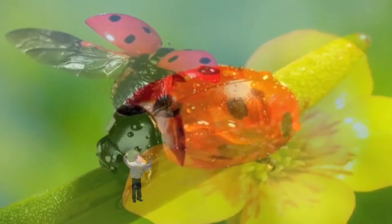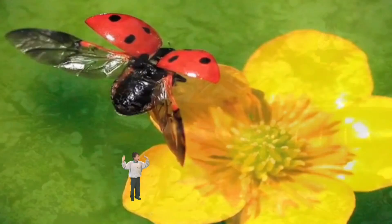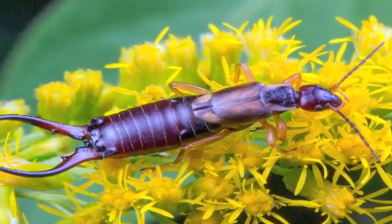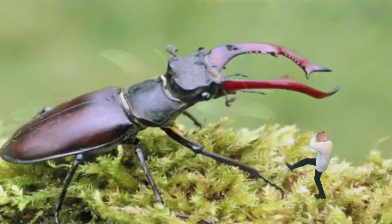But these beetles want to be seen. Their bright red wings warn hungry birds that ladybirds won't taste good. Earwigs help to keep a garden tidy by eating dead leaves and plants. They have tiny wings, but hardly ever fly. Stag beetles look fierce, but they only eat nectar and rotting fruit. They buzz loudly when they fly on summer evenings, but they won't hurt you.